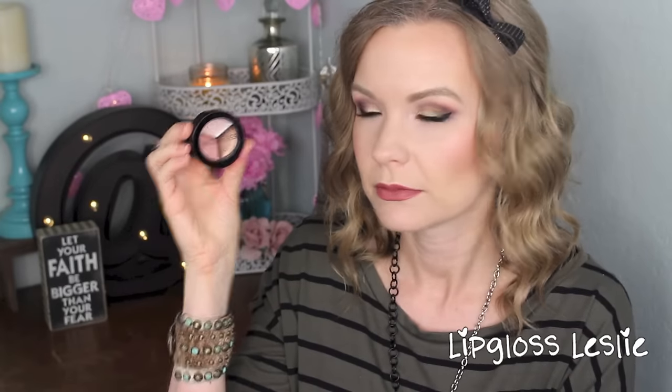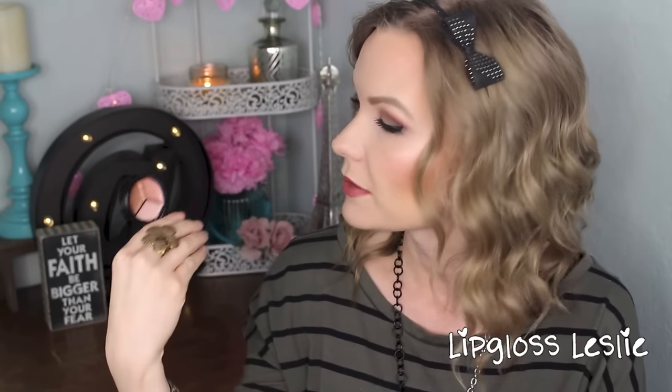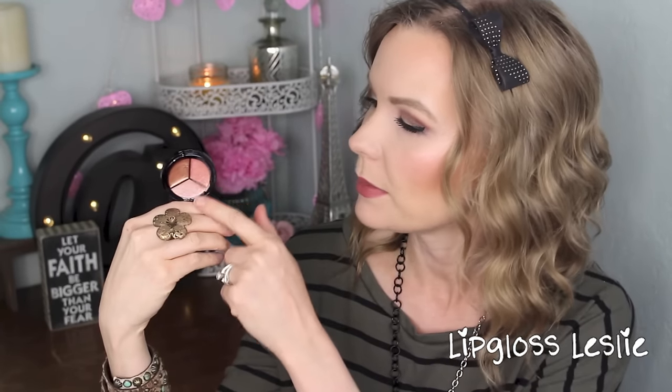Then I got this little thing from Model Co. This is the Highlighting Trio — Champagne, Peach Bellini, and Bronze. I used this today. It's just kind of like a little eyeshadow palette except it's face products. It looks kind of gross because I used it today. So I did like a little mix of these two using my e.l.f. small stipple brush and put them on my cheekbones, and I actually really like it a lot.